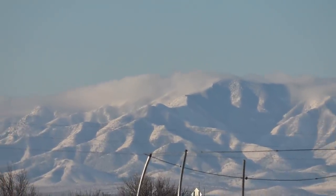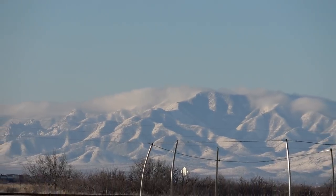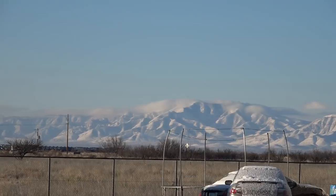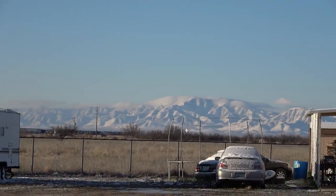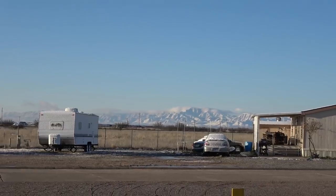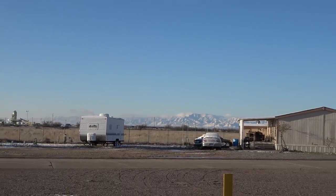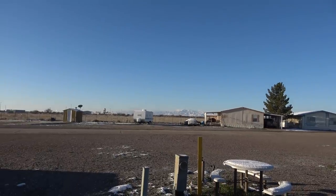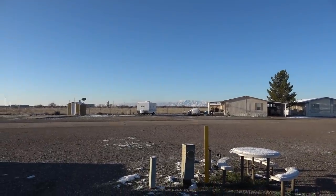Good morning everyone, Ray from loveyourrv.com. Just waking up to another cool morning here in Arizona. We're staying at an RV park in Wilcox. We booked in for a week because we knew the weather was gonna get a little cold and we'd get a lot of really cool nights, so we thought we'd get some electricity here.